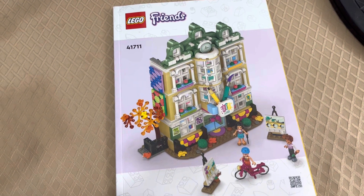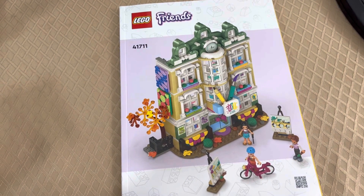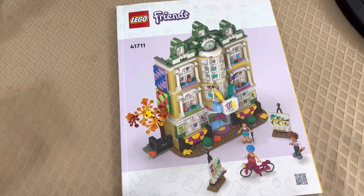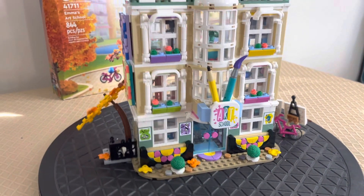Welcome back to Lego Holds My Life Together. Today we have a Lego Friends set, Emma's Art School, set number 41711. This is a set my daughter Lana got for her birthday and wanted to show it off. Lana, why don't you show us around?